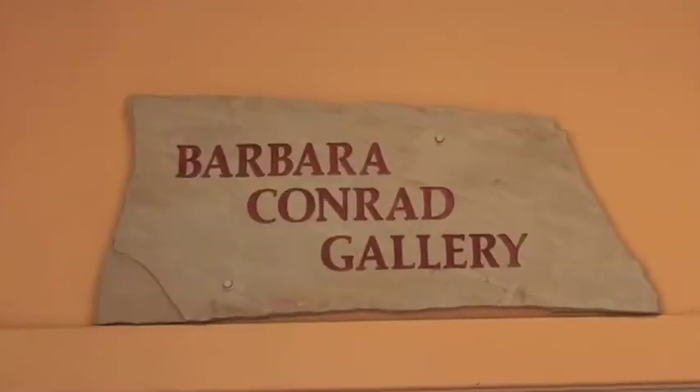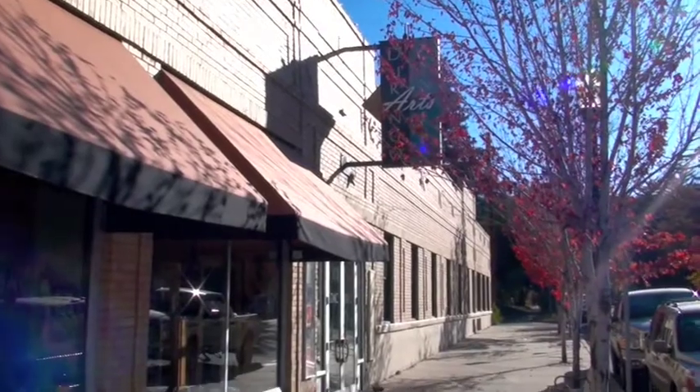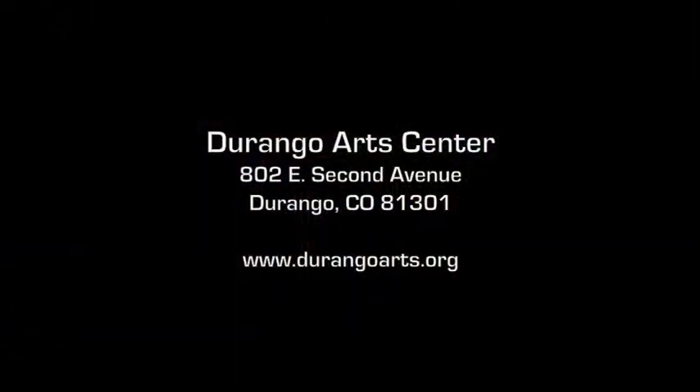We appreciate your time and hope that you've enjoyed learning about the DAC — the place to be. Visit us at 802 East 2nd Avenue, Durango, or online at www.durangoarts.org.